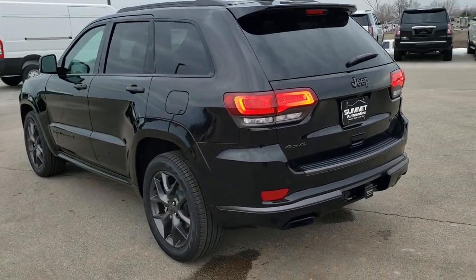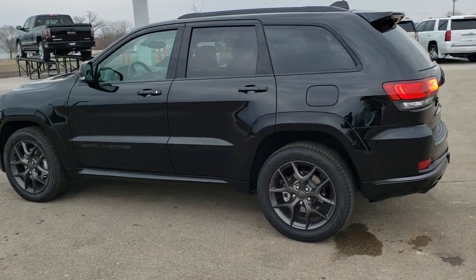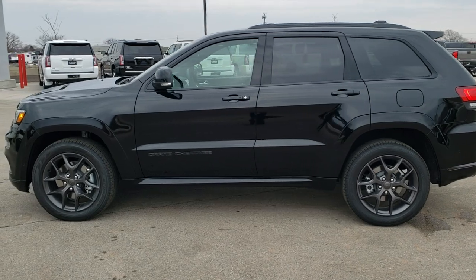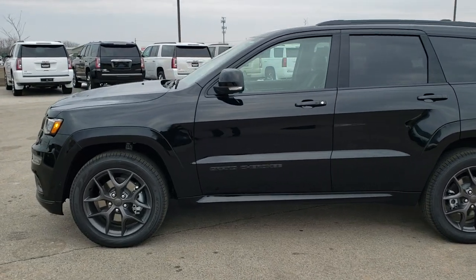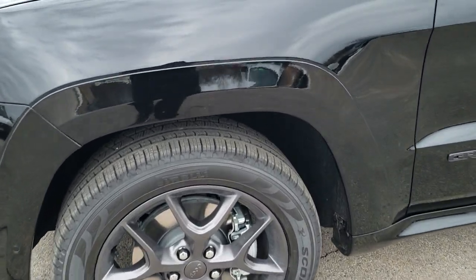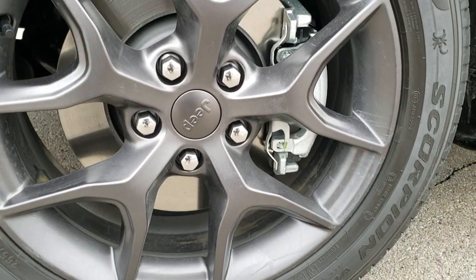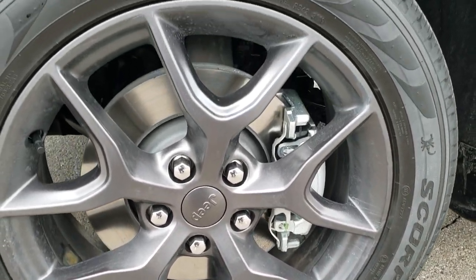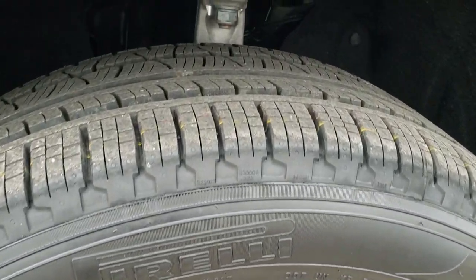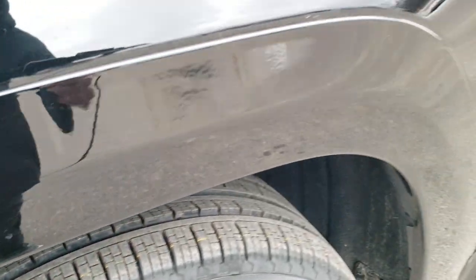We're going to do a walk-around so you can see it from all the different angles, and then get up close and go into the particular options on this Jeep. Starting off, the Limited X package gives us the granite crystal painted 20-inch alloy rims with Pirelli Scorpion 265/50 R20 tires — it's like a highway tread pattern on there.